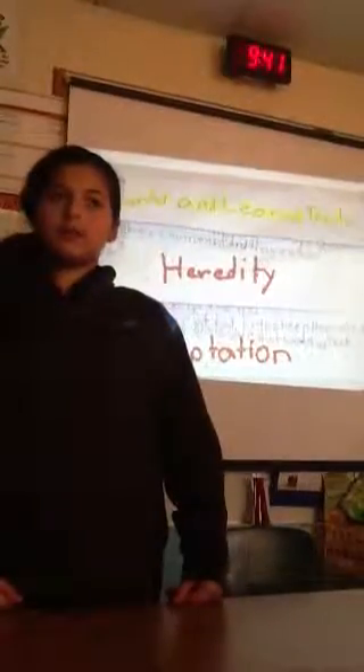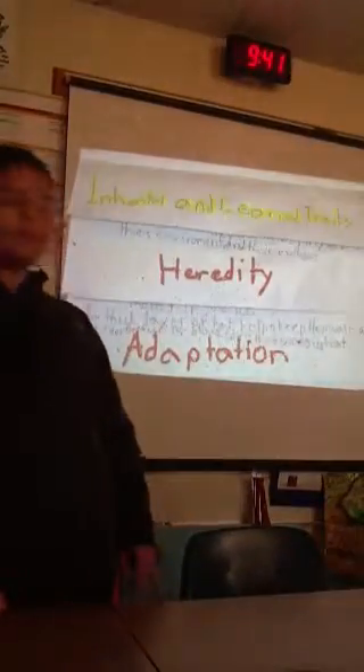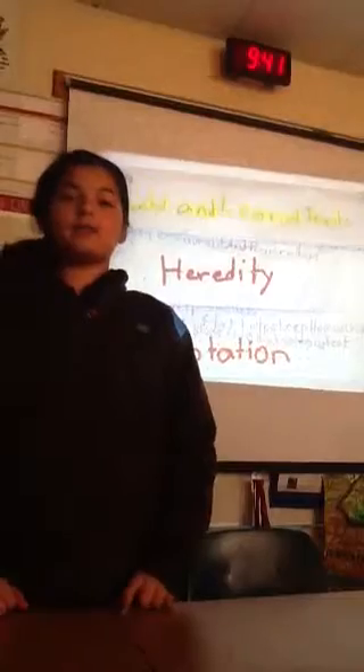My name is Al Smith, and we're learning about inheritance and learning traits, and I studied polar bears.